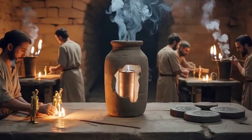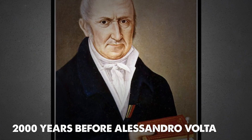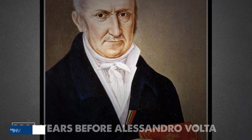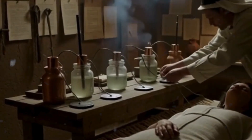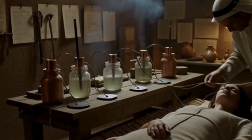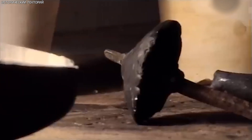Some say it proves that ancient civilizations were tapping into electricity 2,000 years before Alessandro Volta supposedly invented the battery. Others dismiss it as nothing more than a jar for storing scrolls. And then there are those who think it might have been used for ancient medicine, electroplating gold, or even ritual magic. The truth? Nobody really knows. And that's what makes this mystery so irresistible.